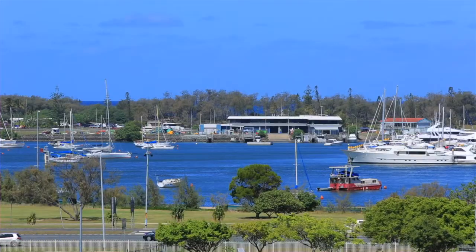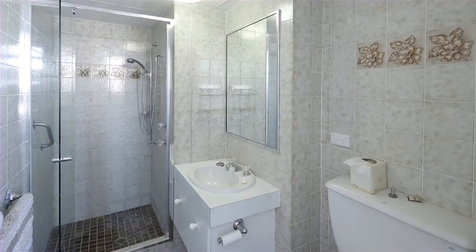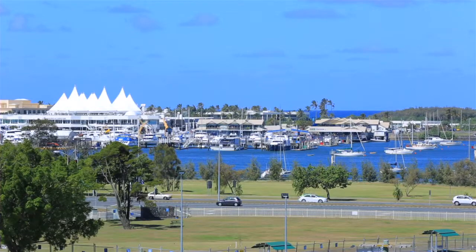Recently painted and carpeted throughout, this unit will make a great home or investment within a well-maintained complex with on-site facilities including secure parking and swimming pool. 403 North Point, 65 Bower Street, Southport.